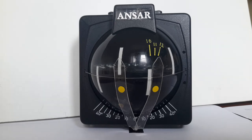To tack or not to tack? That is the question. The Ansar compass helps you with the answer. Thank you for watching.